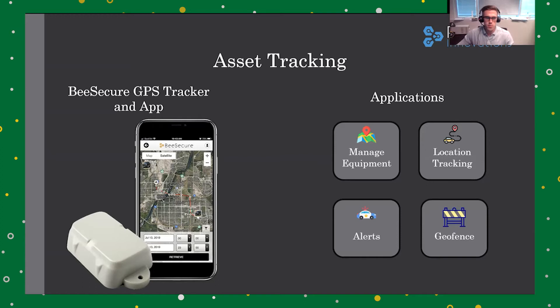It works by taking our small battery-powered GPS tracker and placing it on your asset. Our tracker's batteries last years without replacing, so you can simply place it and not have to worry about it for quite a while. Then, using our bSecure application, you can manage all of your assets from your phone or computer.